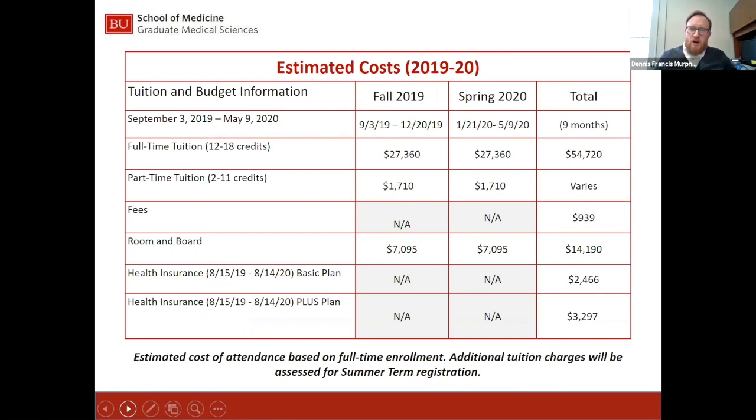The numbers on the cost slide are estimated costs based on the 2019-2020 academic year. Every year, tuition generally increases between 3% and 4%. The full-time tuition is $27,360. Some students may elect to enroll part-time, at which point tuition is determined on a per-credit basis at $1,710 per credit. Once a student gets above 11 credits, the tuition charge goes to the $27,360 full-time rate.